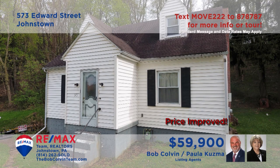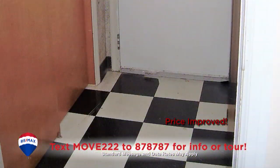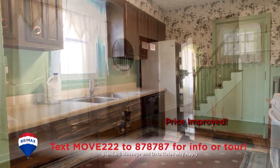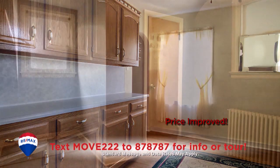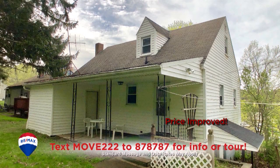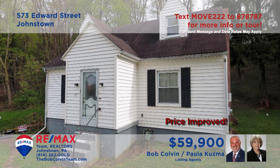Paula Kuzma and the Bob Colvin Team welcome you to this comfy Southmont home perched on a half-acre lot. Eye-catching tile greets you in the foyer, leading you into the living room with hardwood floors and an open staircase. There are oak cabinets in the kitchen as well as in the dining room, which also features hardwood floors. Additional amenities include three spacious bedrooms, a covered rear porch, and a fully equipped laundry area.